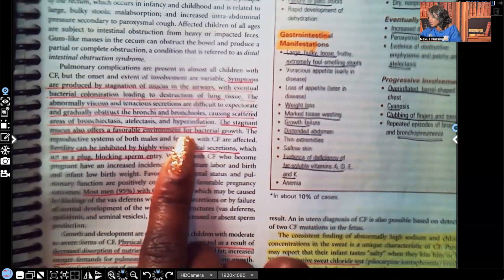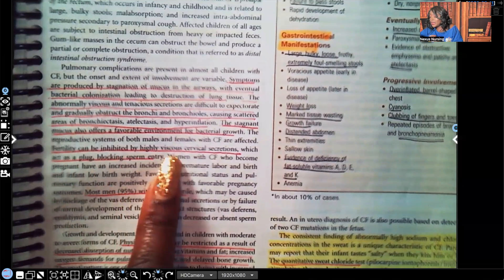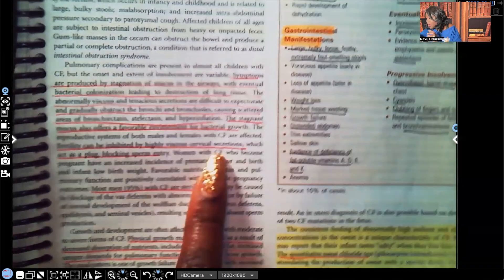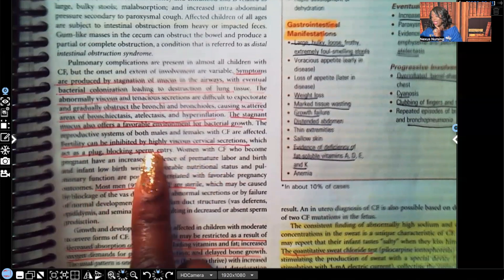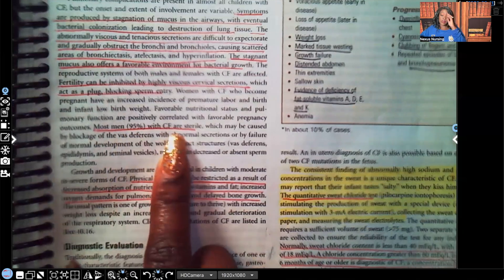Fertility can be inhibited by highly viscous cervical secretions — acting as a plug blocking sperm entry — so a woman with cystic fibrosis can be sterile. Additionally, 95% of men with cystic fibrosis are sterile.